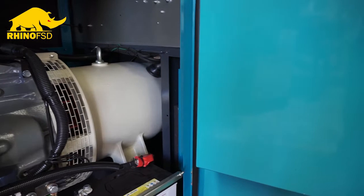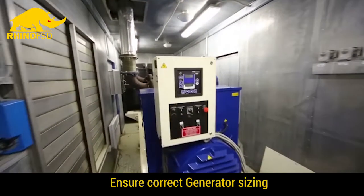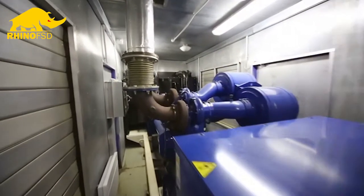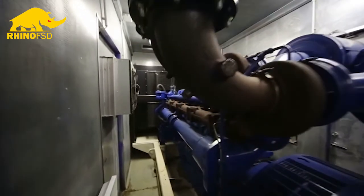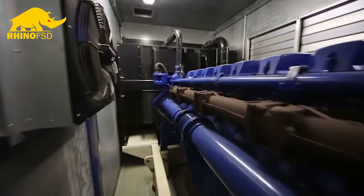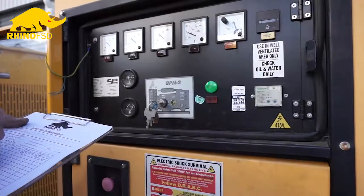The best ways to prevent glazing or light loading in generators is firstly to make sure the generator is sized correctly for its application. Rental companies and construction companies in particular sometimes struggle with this — it can be impractical, and often a generator will get sent to a site where it is materially oversized for a period of time.